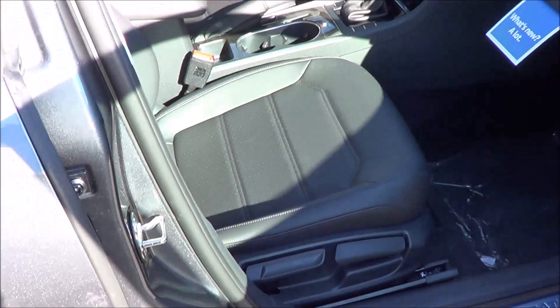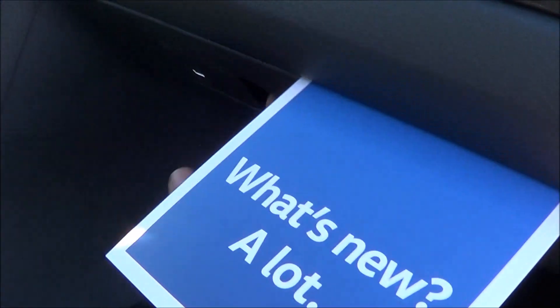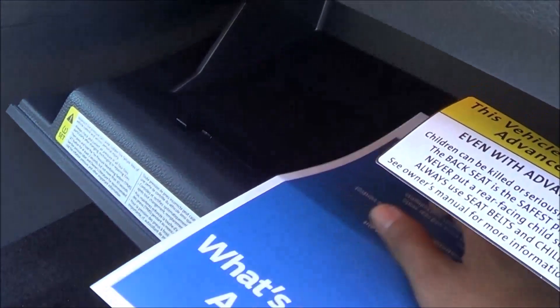The passenger seat is a full manual seat with manual recline. The glove box is nice and damped.